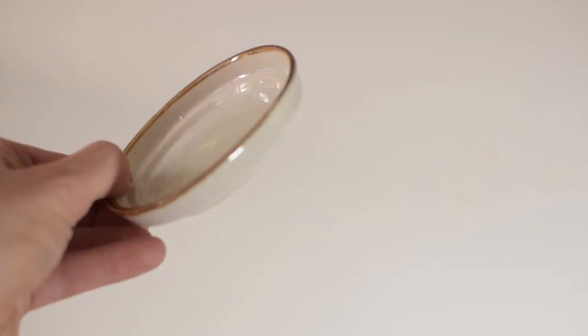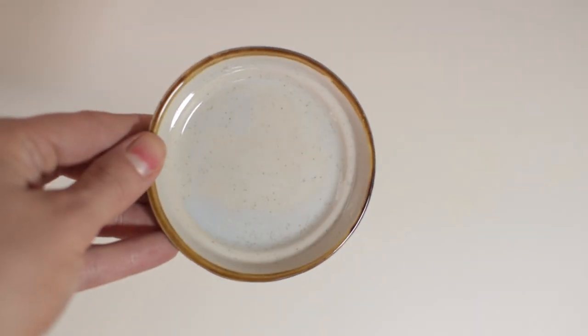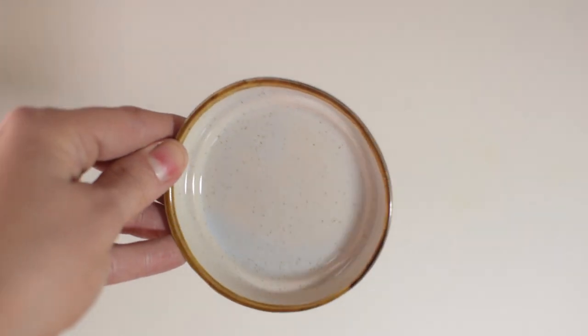The first one is just this little dish — it's very simple, speckled pottery with a brown ring, and it was only 49 cents. I got that for my kitchen as a ring dish, so when I'm baking or cooking and I need to take off my wedding band and other rings, I can just put them in here.